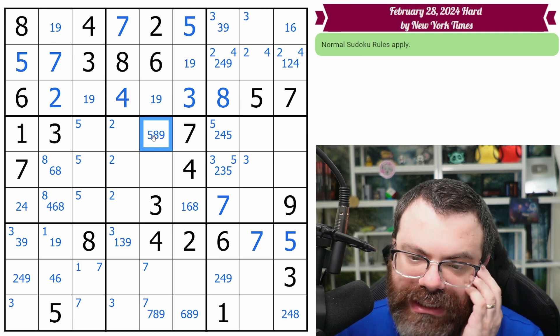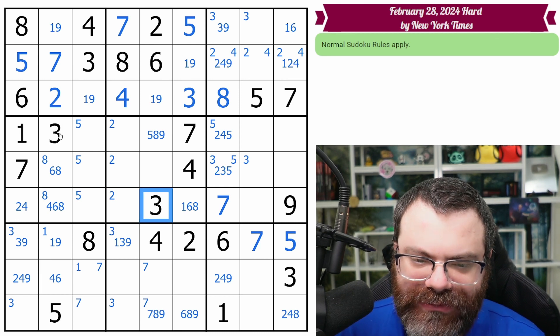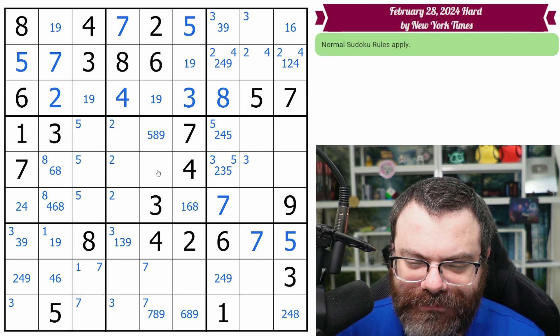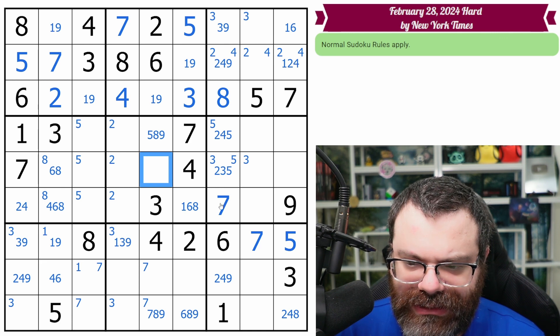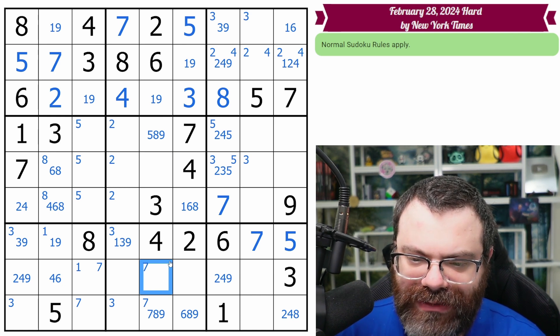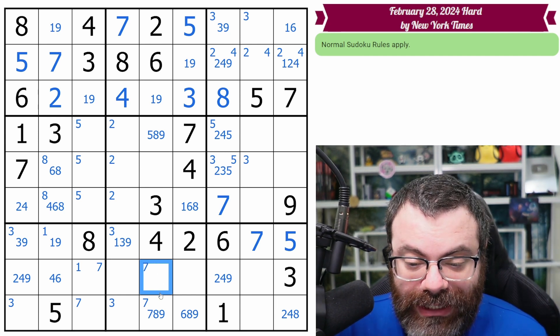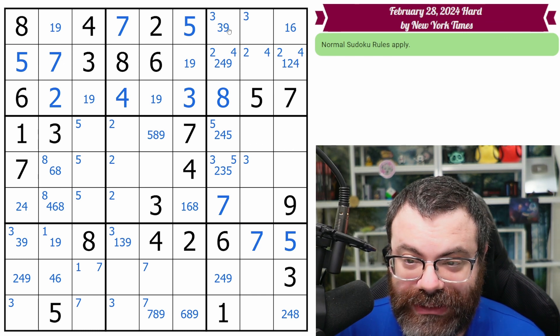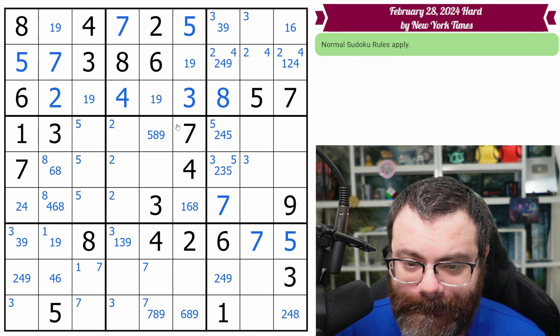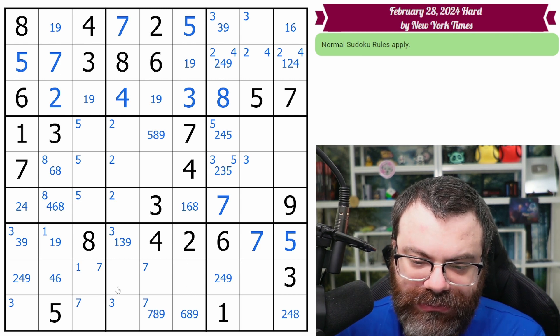It can be an eight — that's why I double checked. For some reason I thought the three was eliminated, but it was already not in the column. What does this column need? It needs one, five, seven, eight, nine. This can't be one or five, so this is from seven, eight, nine. I've got both an eight and a seven looking down here putting eight and seven over here — it doesn't really help me.